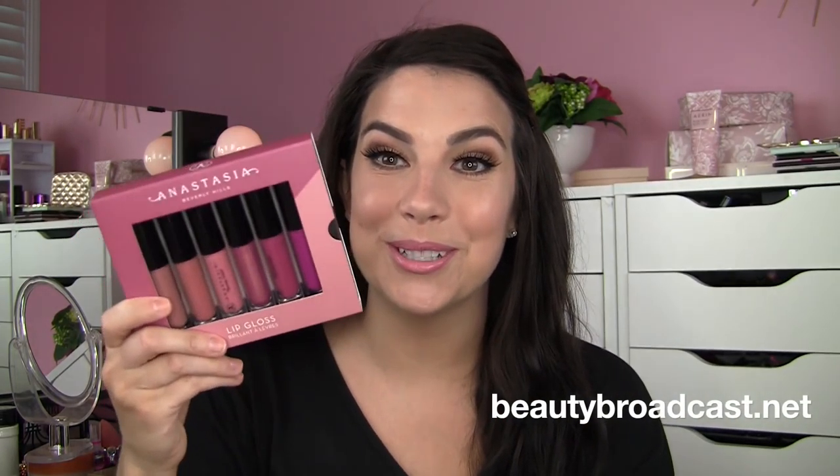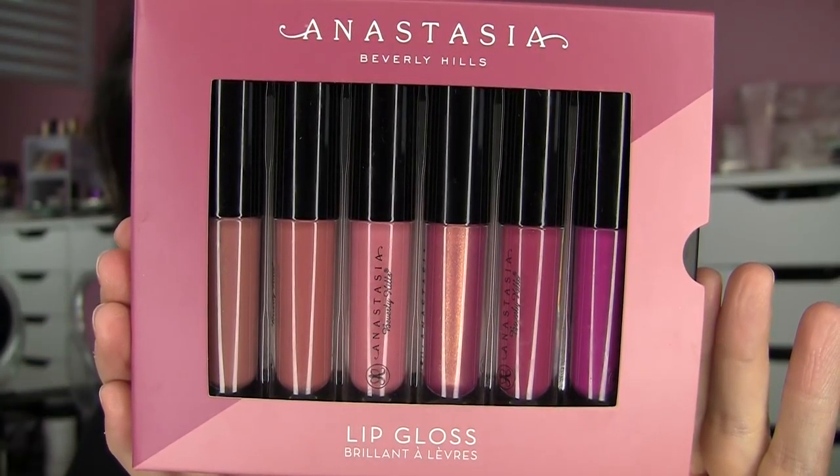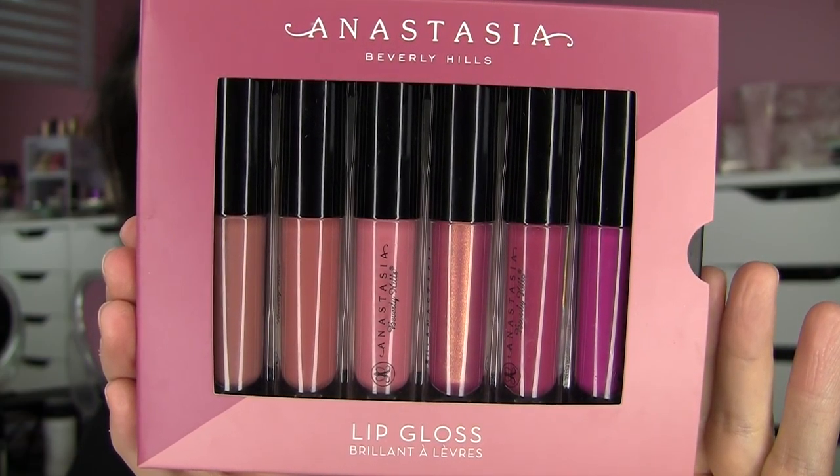I want to talk lip products. I posted a blog — yes, the blog is happening — about this Anastasia lip gloss summer set. I bought this off the Anastasia website at the same time I bought Modern Renaissance and a couple other things. These glosses just blew my mind. You've got a couple nice neutrals, one true classic pink with a pearly finish, and a couple of berry shades. I blogged about them, showed each one on my lips, swatched them, and gave a very detailed account of exactly why I like these.